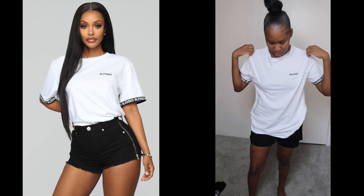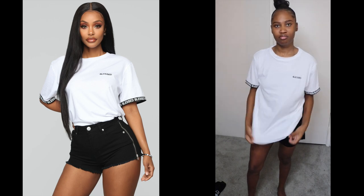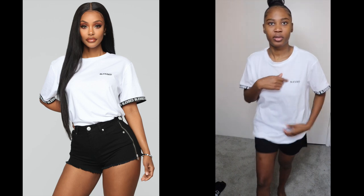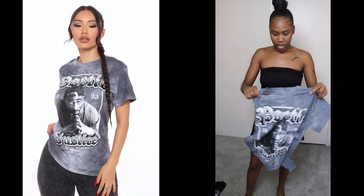It's an oversized t-shirt, and I got it in a size medium. I was gonna get a small, but luckily I didn't because I wanted it oversized. It says 'Bless' right here as well — just a plain old white tee. Love it!